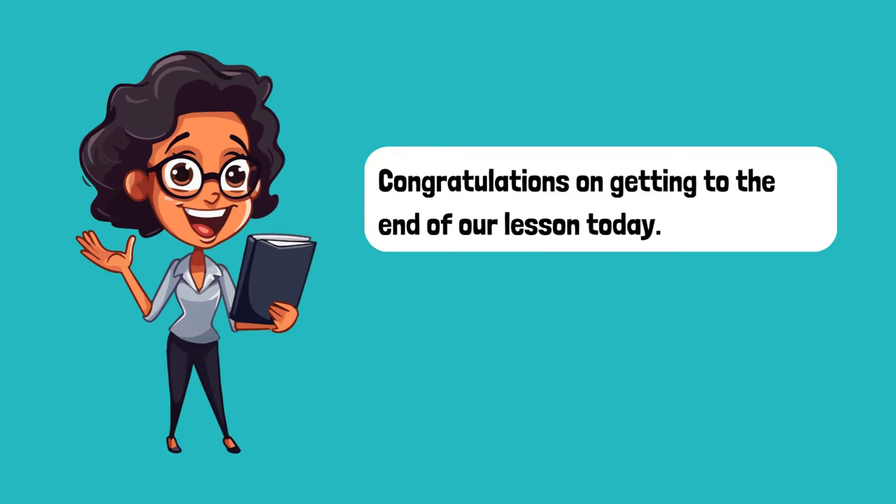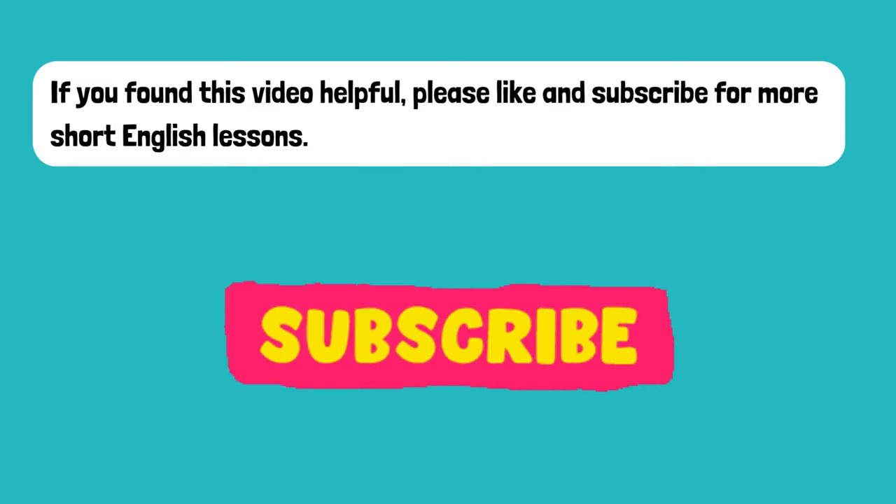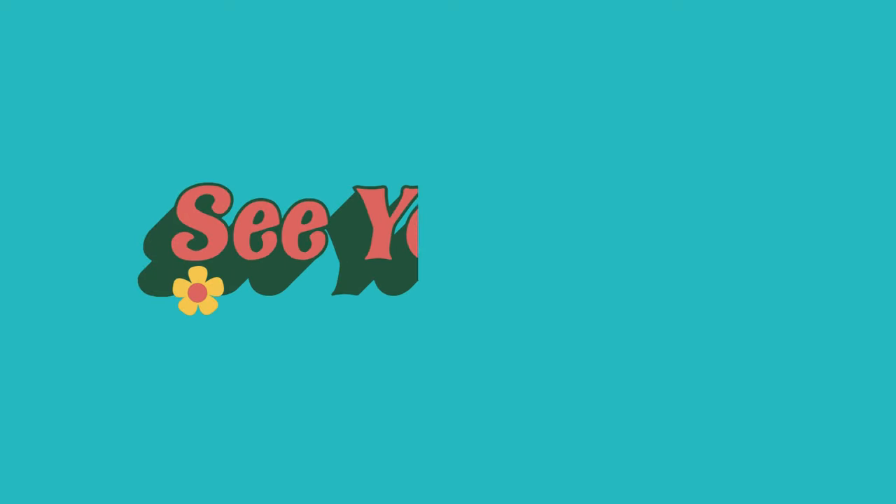Congratulations on getting to the end of our lesson today. If you found this video helpful, please like and subscribe for more short English lessons. See you in the next lesson.